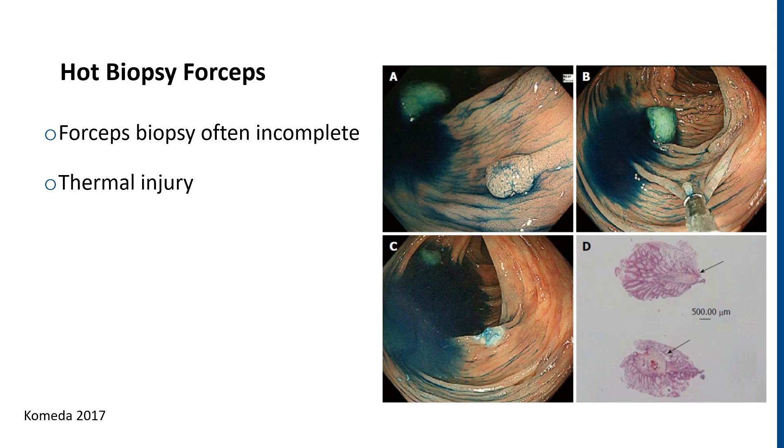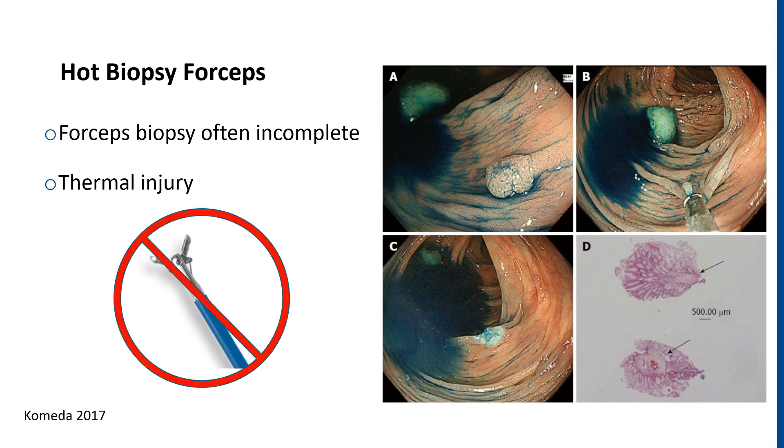To start off with, hot biopsy forceps should never be used for polypectomies. This is for reasons of inadequate polypectomy specimens, injury to the collected tissue, as well as the potential for thermal injury to the patient in the way of post-polypectomy syndrome and full-thickness burn potential.